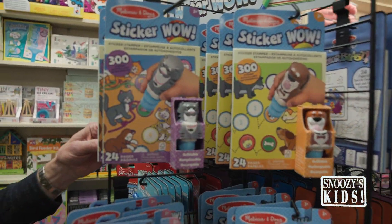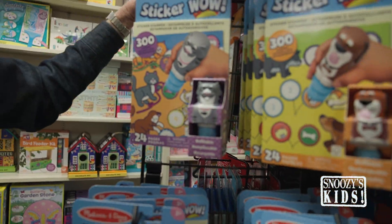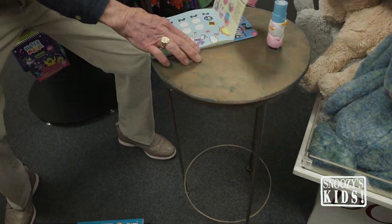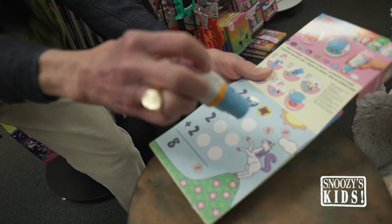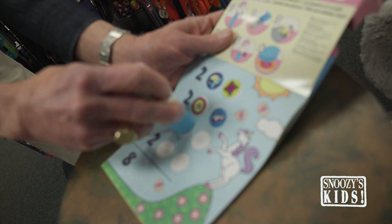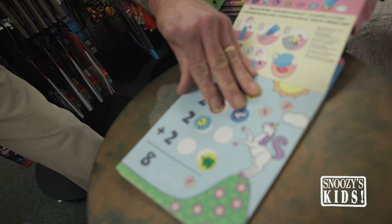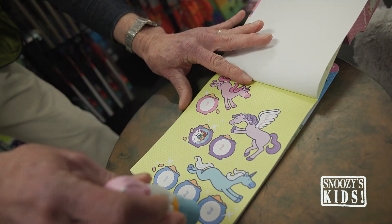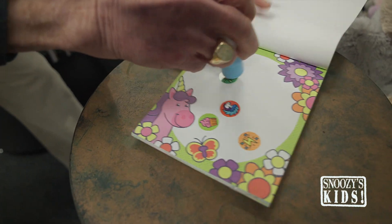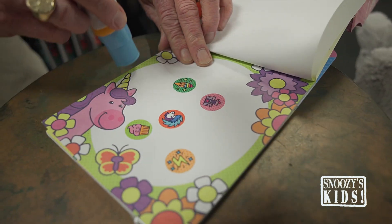But now Sticker Wow is the newest one we have. I've got to show you how this works. It is brand new — we just got this at market. Look at this. See the little stamper thing? I'm going to easily just place the stickers like that. 300 of them are in here. You can have a big time doing this. You know how they'll love that. Sticker, sticker, sticker. How easy it is.